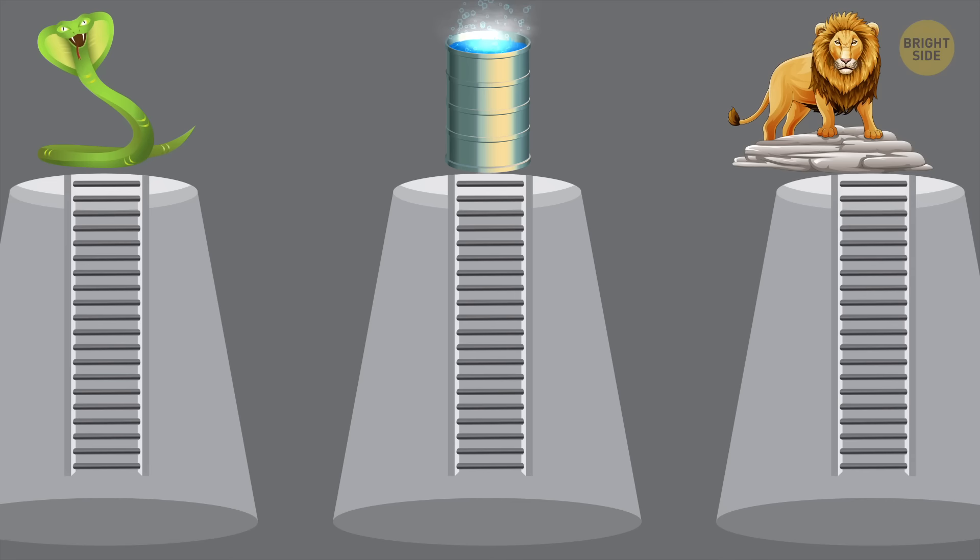Choose the second one, because the boiling water will eventually evaporate.